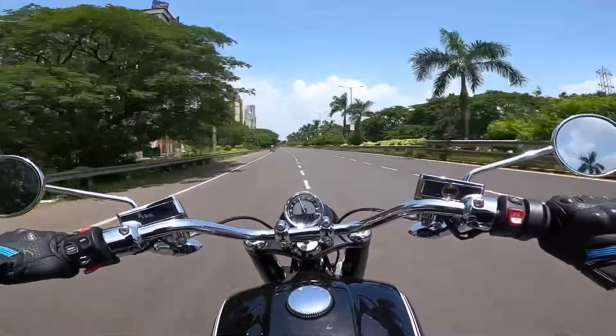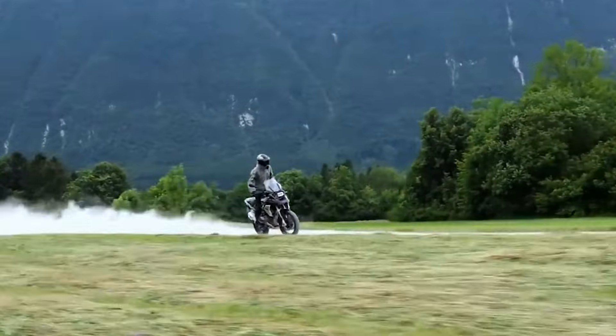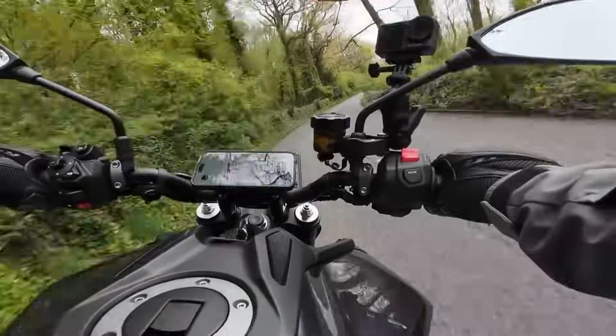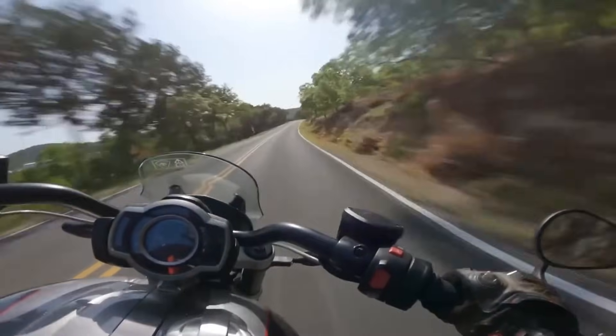Motorcycle engines come in all shapes and sizes. Some are built for power, others for comfort, and a few try to balance everything in between. In this countdown, we break down the most common engine types so you understand how each one works and what makes it worth riding.